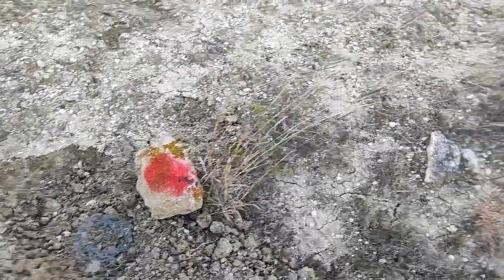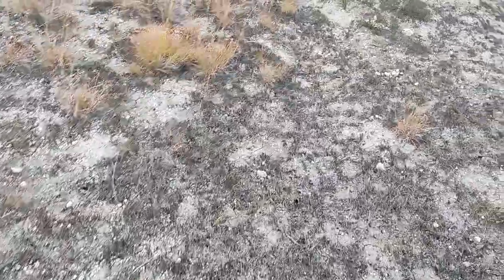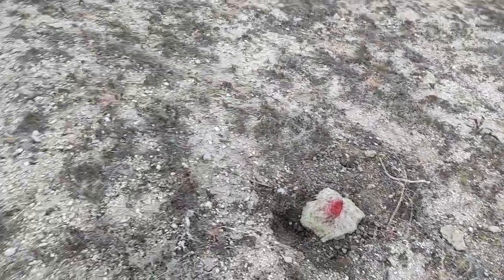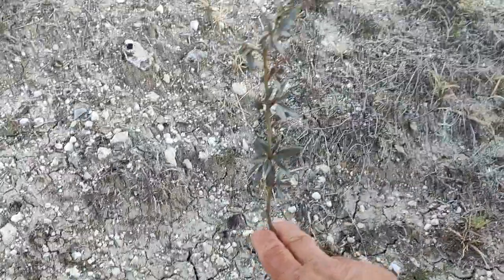We're going to plant maybe 30 or 40 almonds and see how it goes. Here is an update on what we have growing. We can see the ground cover crop that we planted. I think this may be a tree — I'm not sure what kind — but you pull on it and it's alive, which is nice to see. As we go along, we see another tree. This was transplanted bare roots. And here's another almond tree that was planted.